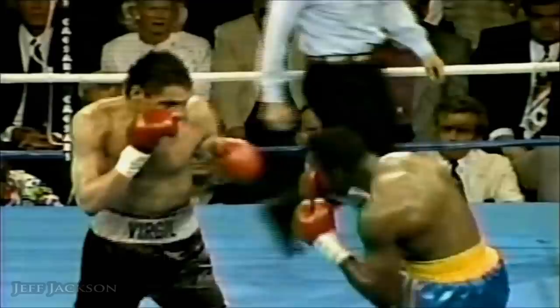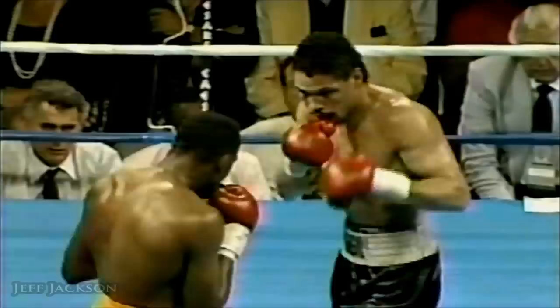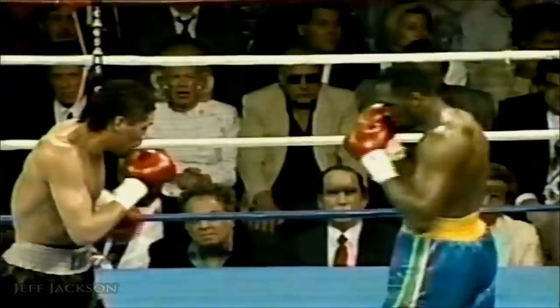Wild exchange missed. Solid right by Thomas Hearns, and Virgil Hill felt that one but he took it pretty well. There's another hook — that was a left and a right and a hook and another right. And there it shook Virgil Hill up a little. Virgil went two inches off the canvas. What a hit.